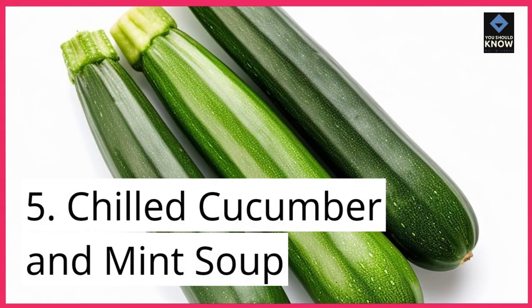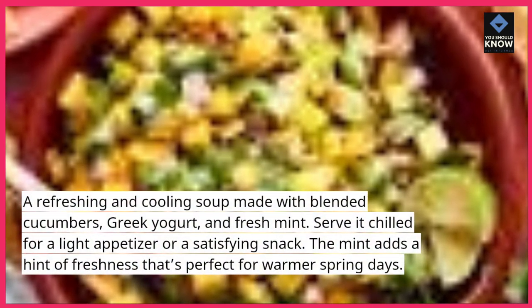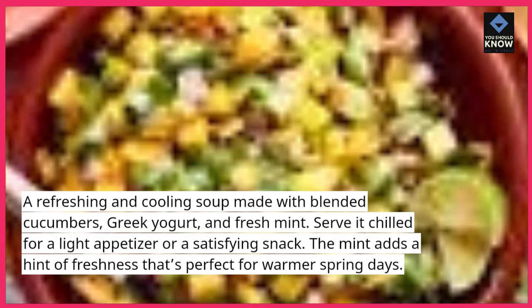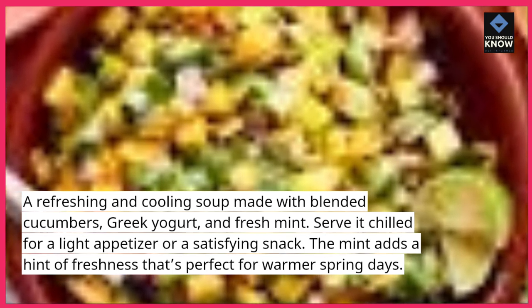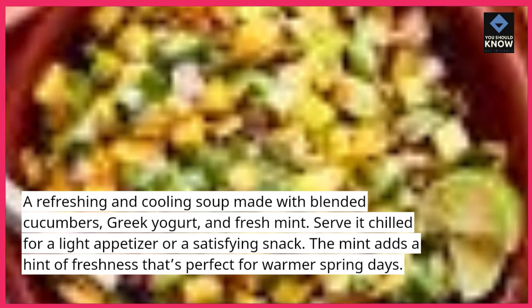5. Chilled Cucumber and Mint Soup. A refreshing and cooling soup made with blended cucumbers, Greek yogurt, and fresh mint. Serve it chilled for a light appetizer or a satisfying snack. The mint adds a hint of freshness that's perfect for warmer spring days.